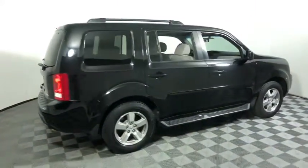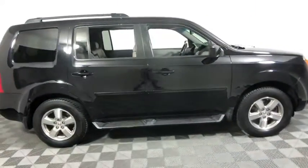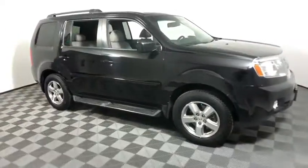Take a ride in the 2010 Honda Pilot. Optimal utility. Indulgent interior. Powerful performer. You'll be ready for almost anything in the Honda Pilot.